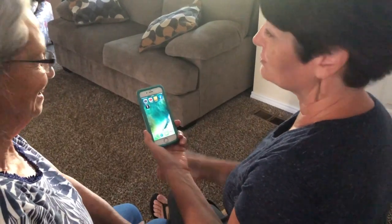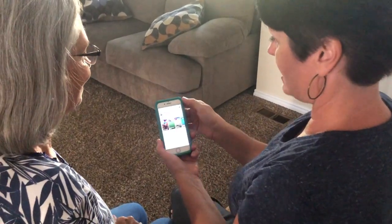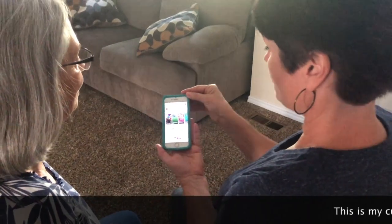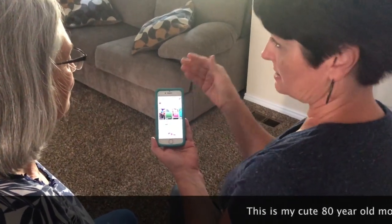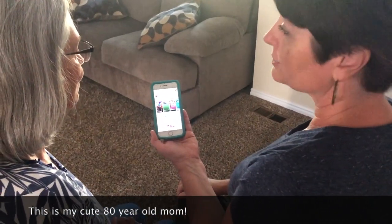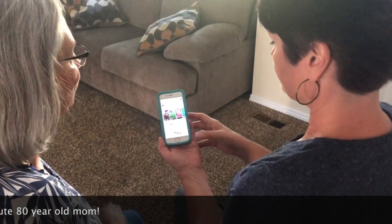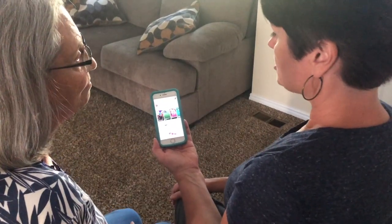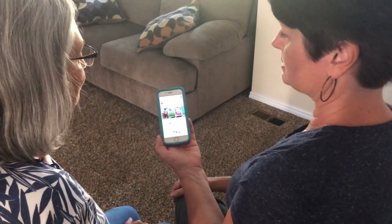I'm gonna show you how to change your password on Facebook. You're going to your Facebook app because your Facebook has been hacked. The only thing you can do is change your password, and you can report it. How did you find out that it was hacked?